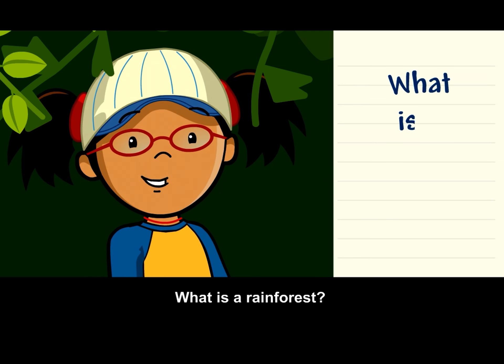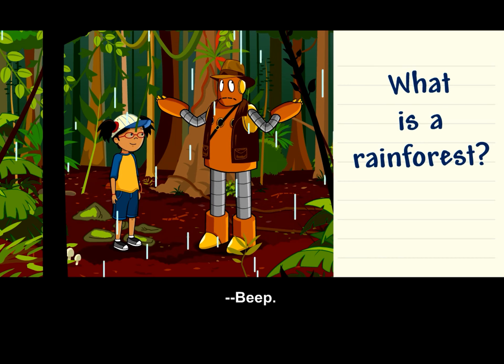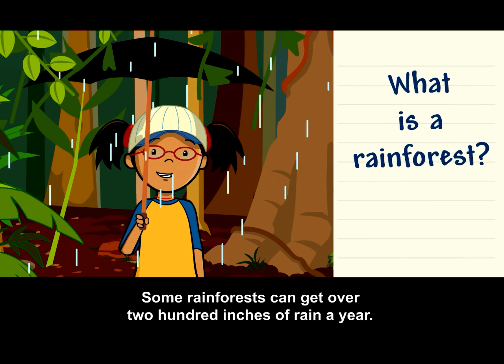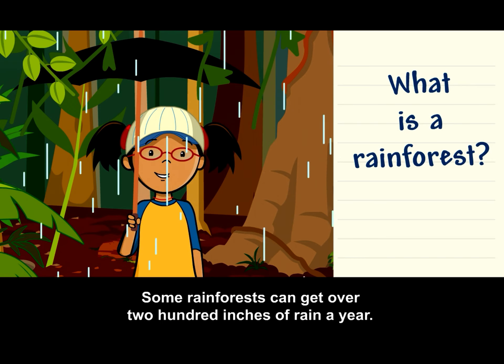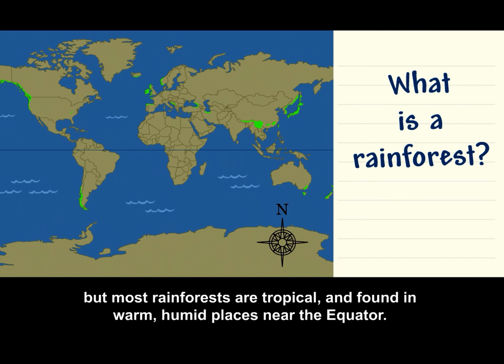What is a rainforest? A rainforest is a large, thick forest habitat that gets a ton of rain. Some rainforests can get over 200 inches of rain a year. Rainforests can be in cool areas, but most rainforests are tropical and found in warm, humid places near the equator.